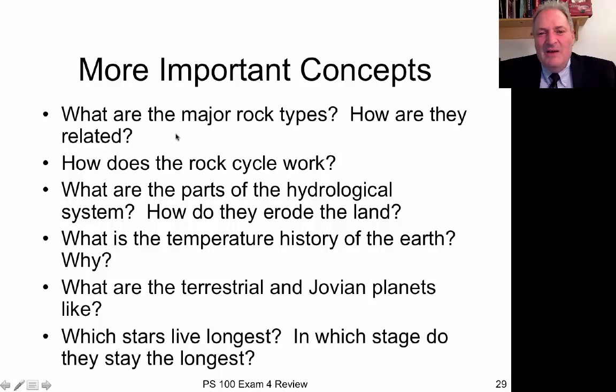Going on in geology, we talked about different major types of rocks and how they're tied together in the rock cycle. There are three primary types. Igneous rocks form from molten magma — examples include granite, basalt, pumice, and obsidian. They tend to have crystals, and the size of the crystals relates to how quickly they cooled: quick cooling means small crystals, and slow cooling deep underground allows giant crystals to grow. All rocks on Earth were originally igneous rocks.